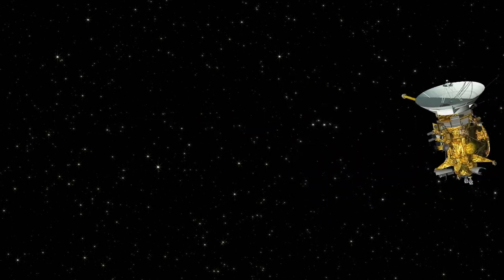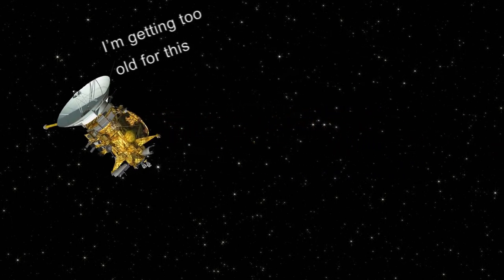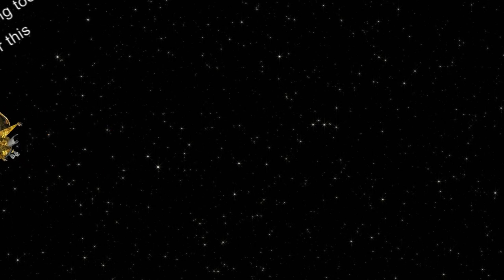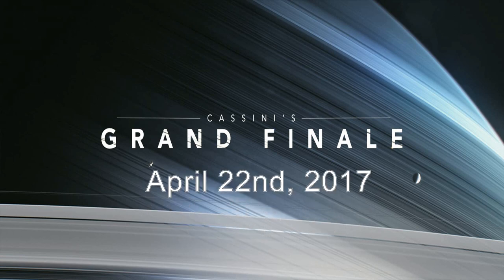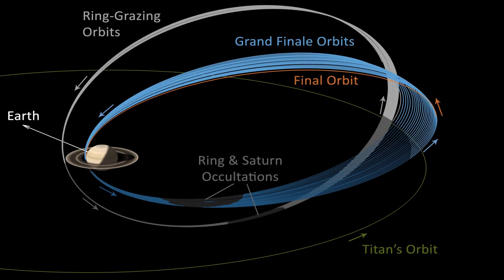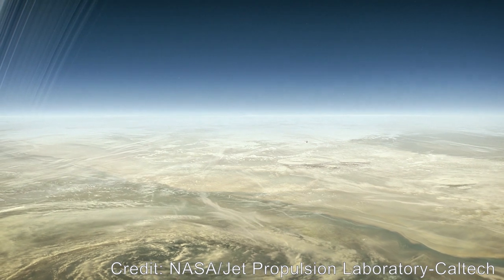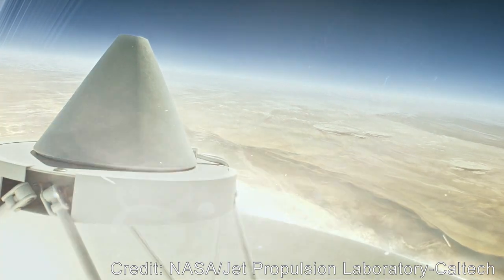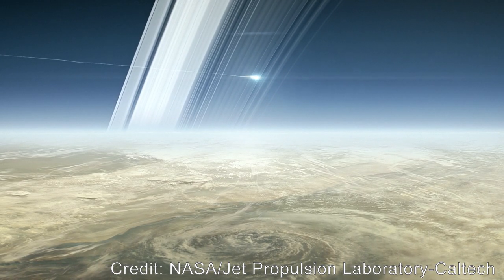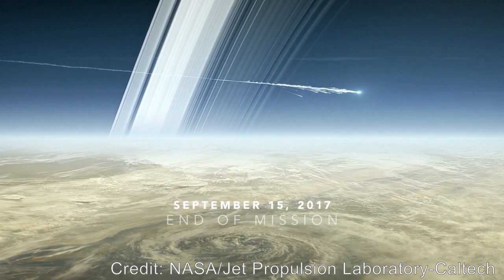After 20 long years in space, gathering troves of data no one could have imagined, Cassini's life is coming to an end. But it will not go gentle into that good night. NASA has devised one final, glorious mission for Cassini. Beginning April 22, 2017, the Cassini spacecraft will begin a series of dives between Saturn and its rings, something no other craft has ever done. It will make a total of 22 loops, and on the final dive, enter Saturn's atmosphere, where it will streak across the sky and burn away, transmitting data until it goes offline and becomes forever a part of the planet it studied for so many years. Cassini's grand finale is scheduled for September 15, 2017.